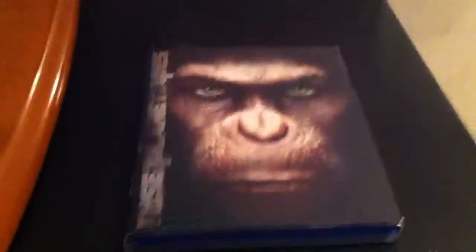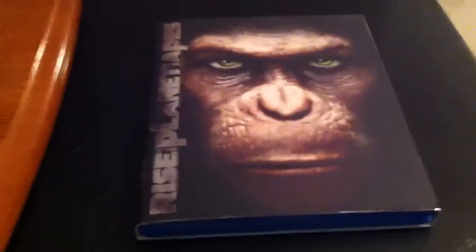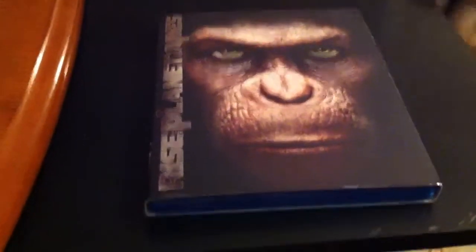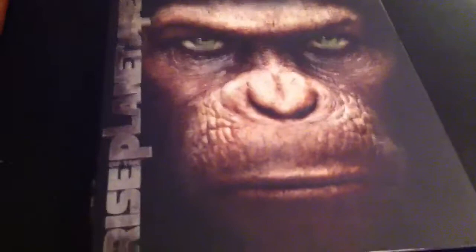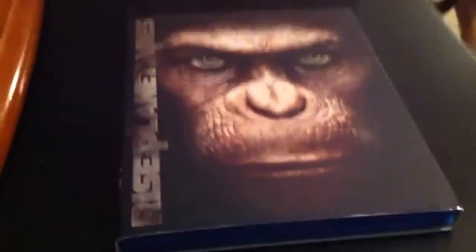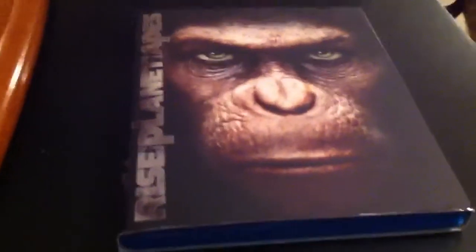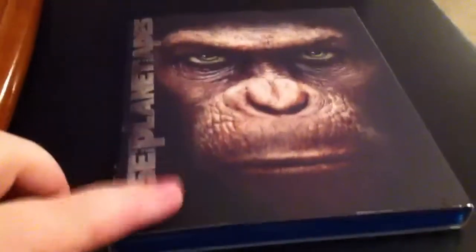I can't withhold my excitement. This is a video shot with my iPhone — sorry I'm not in the video — but this is one of the greatest-looking slipcovers I've ever seen for an awesome, underrated movie in my opinion. I got this from Amazon today. The reason I bought it from Amazon is I got a $20 promotional gift card due to an error on their part, so this ended up being just $2.99. I have Amazon Prime so no tax and no shipping, and I pre-ordered it and it came today on its release date.